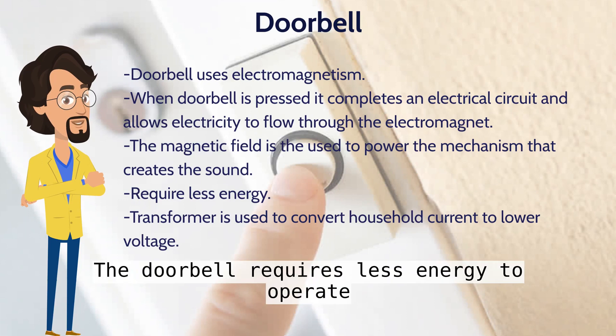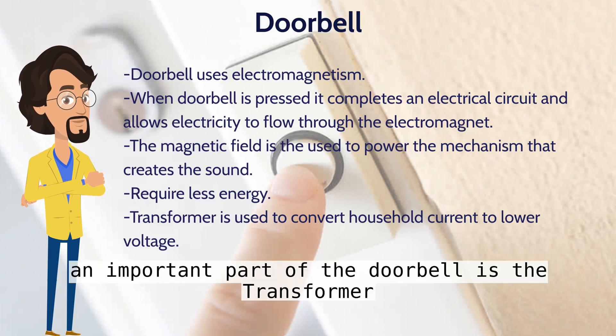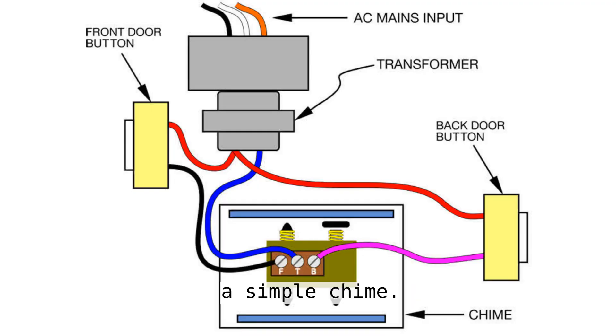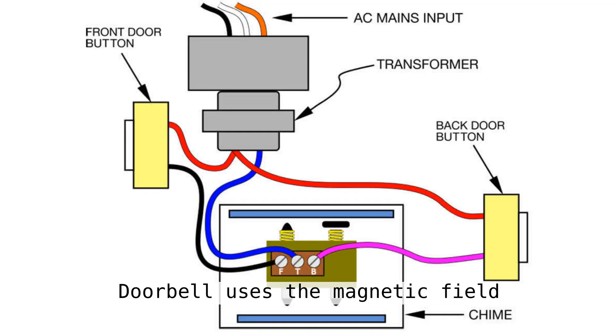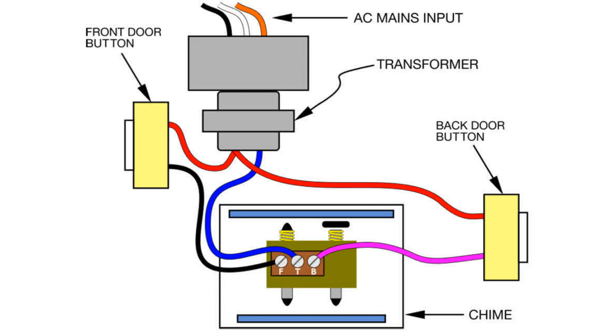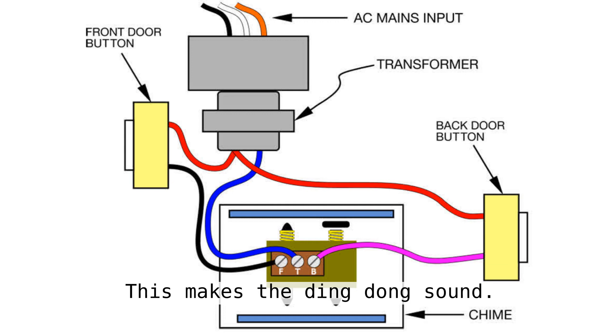The doorbell requires less energy to operate. An important part of the doorbell is the transformer. The transformer converts regular household current to a lower voltage. A simple chime doorbell uses the magnetic field created by the electromagnet to move a magnetic piston to strike two-tone bars. This makes the ding dong sound.